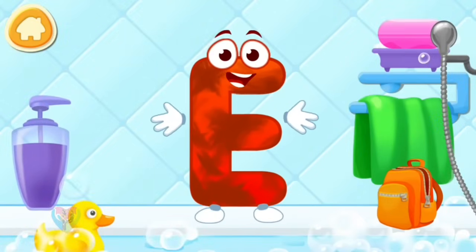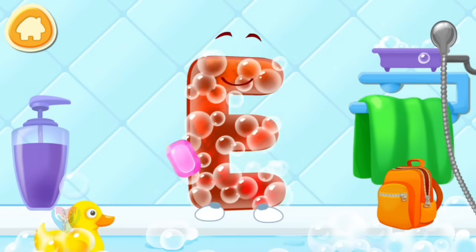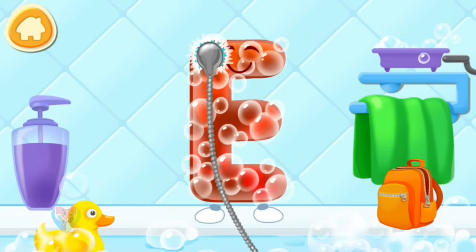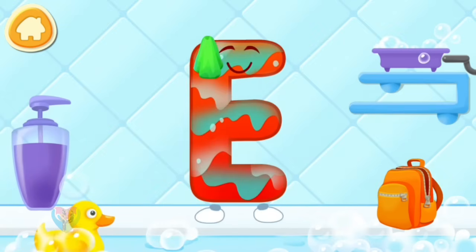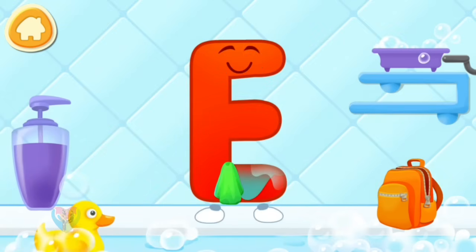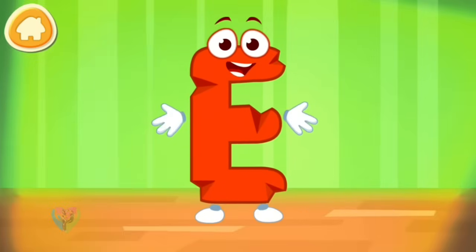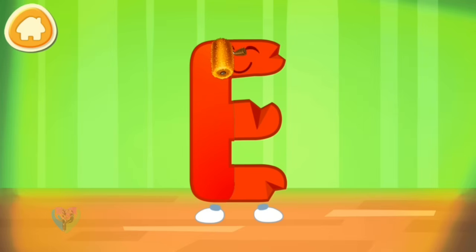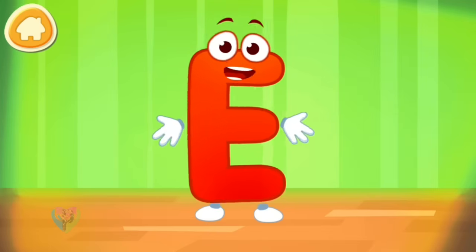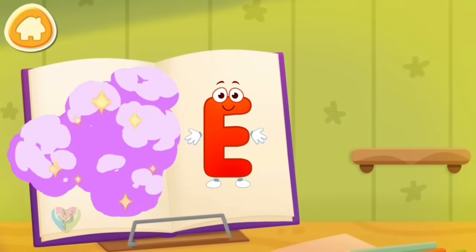The letter got dirty. First, soap the letter up. Wash away the soap with water. Wipe the letter with a towel. The letter got crumpled. Smooth the letter. Put the letter in its place.